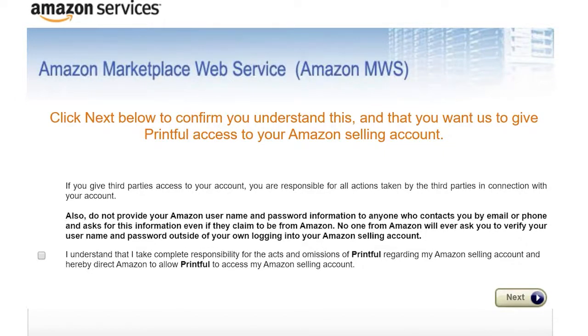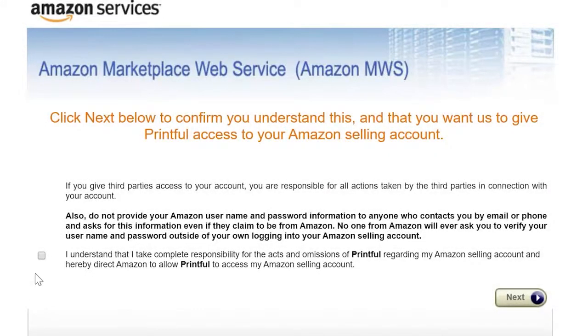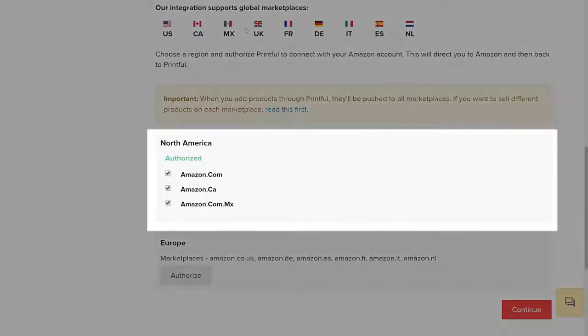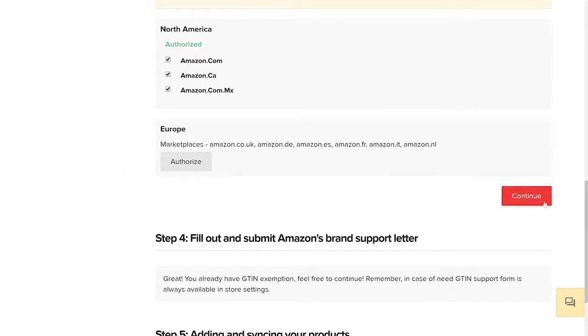Before authorizing your marketplaces, you'll need to confirm the connection with Printful via the Amazon Web Marketplace Services, or MWS for short. So check this box here and hit Next, then Continue. You'll be redirected back to Printful, where you can see that you are now authorized to sell in North America. Now check the box of your marketplace or marketplaces to connect them with Printful, and hit Continue.